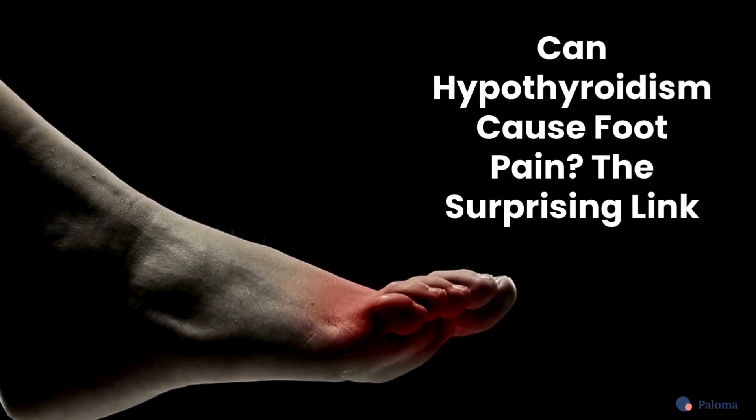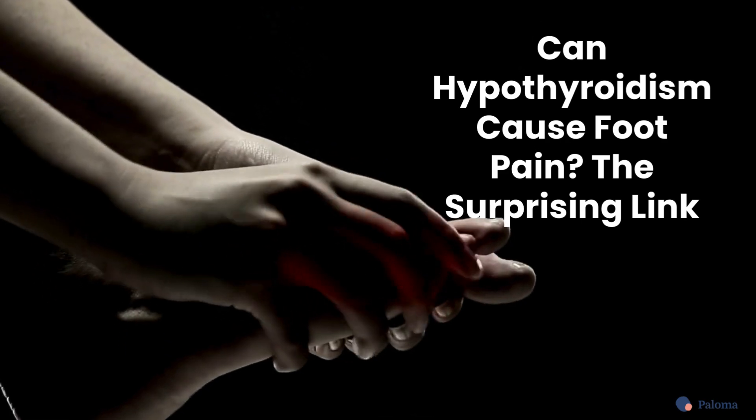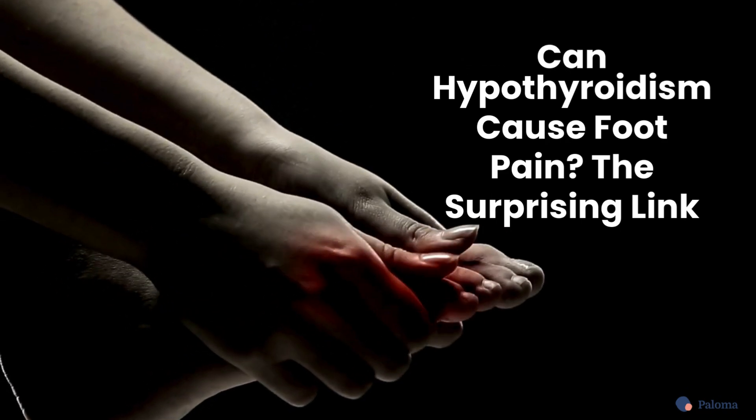Foot pain? Tingling in your toes? Aching feet? It might not just be your shoes — it could be your thyroid.